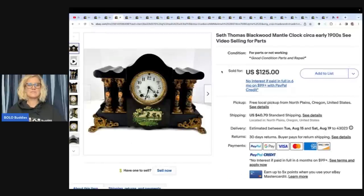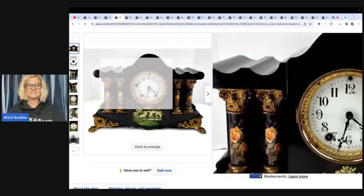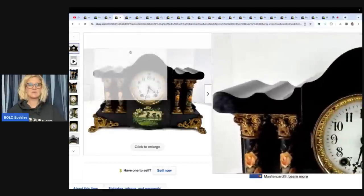This beautiful Seth Thomas Blackwood Mantle Clock from the early 1900s — she is selling it for parts only. She got this at a garage sale for $10 and flipped it for $125 plus shipping. Again, for parts only — the item doesn't work — and she still sold it for that much money.